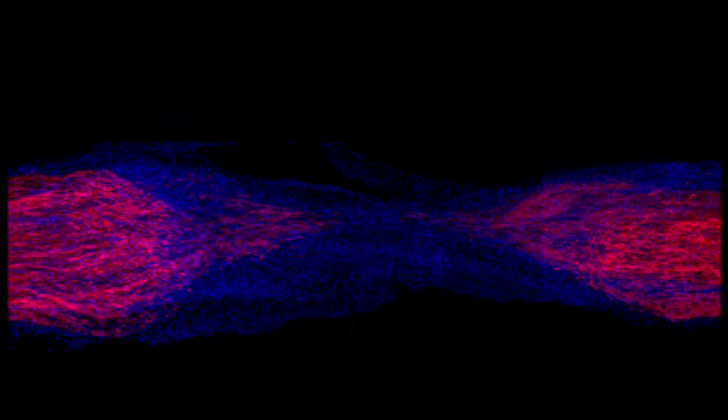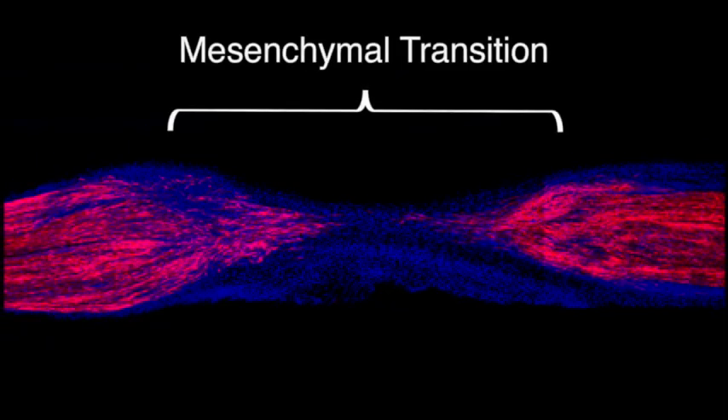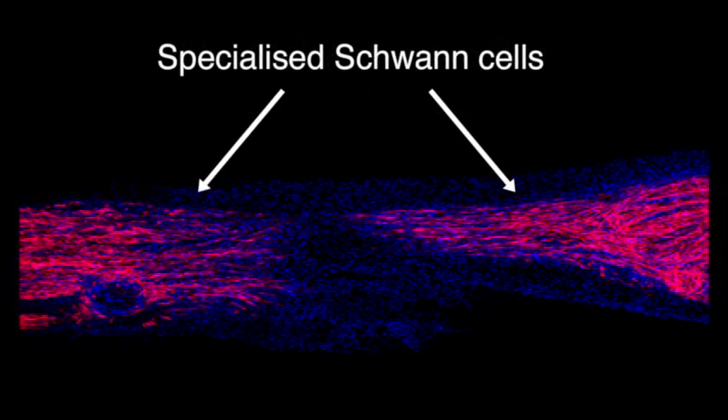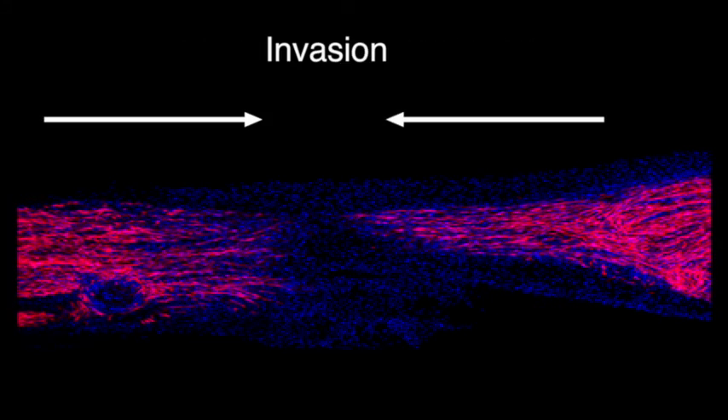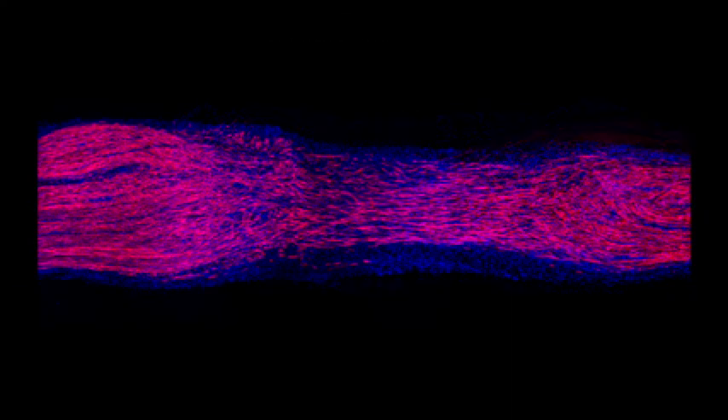Rather, the de-differentiated state is actively shaped by extrinsic signals from the nerve microenvironment that adapt the cells to the specific repair requirements of the local tissue context. Within the bridge, wound-derived TGF-beta reprograms Schwann cells to a mesenchymal state. This transition generates a distinct subpopulation of de-differentiated Schwann cells, able to invade and migrate through the hostile bridge microenvironment to drive nerve repair.